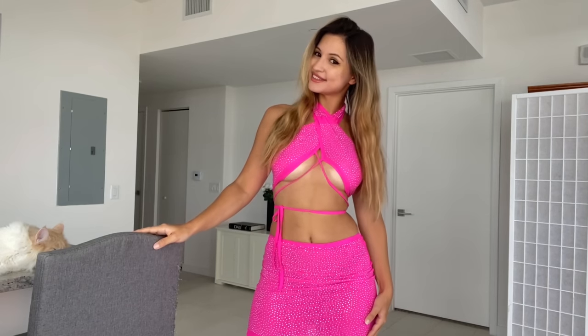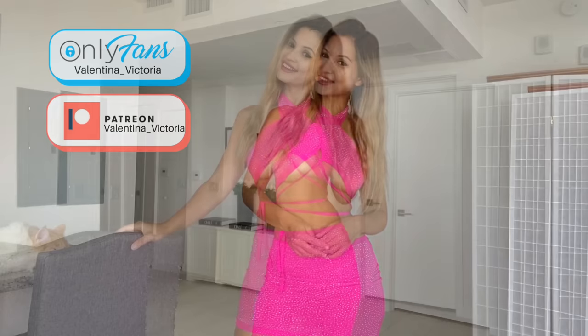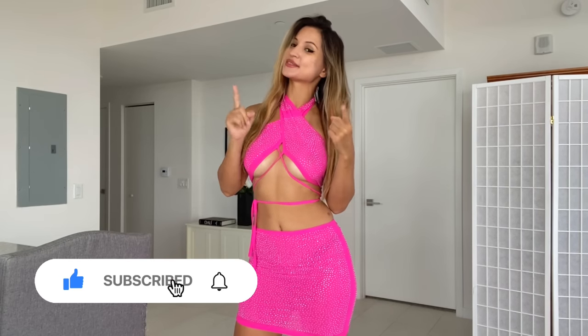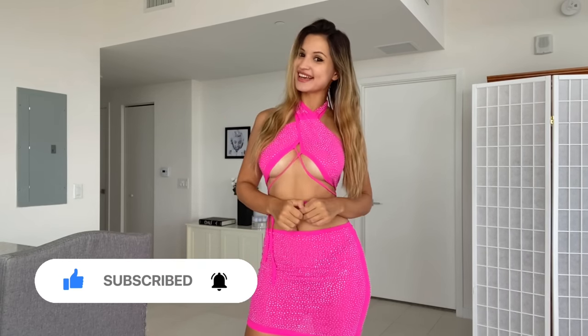Hey guys, welcome back to my channel — it's Tina Victoria here and I'm back with another haul. Today's haul is going to be from Fashion Nova, so without further ado, make sure to smash the like button, subscribe to my channel, and let's go ahead and get started.